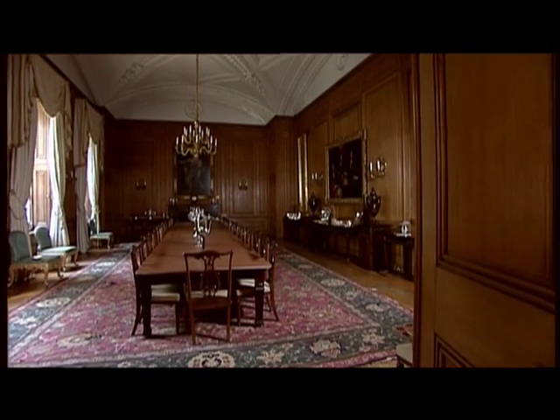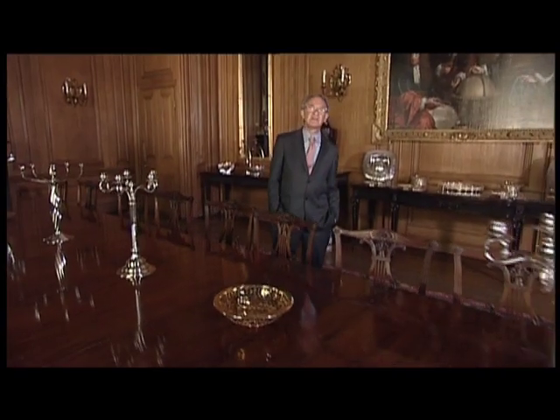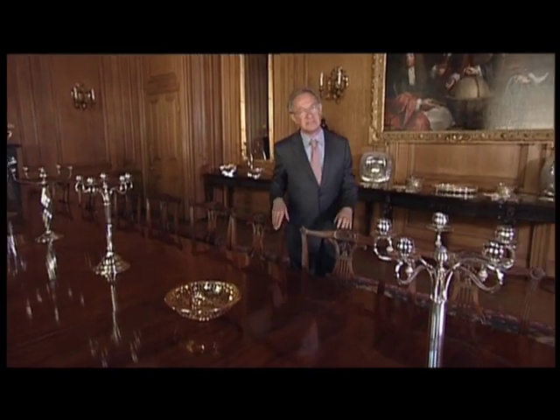This is the State Dining Room, built by Sir John Soane, a wacky but brilliant architect at the end of the 18th and early 19th century. This is a room that's everything that Downing Street is not — this room is grandiloquent, a little pompous even.